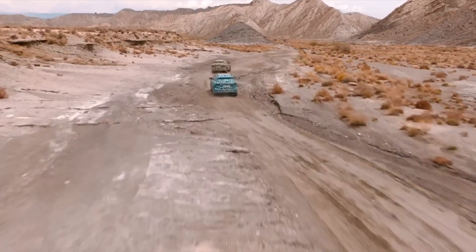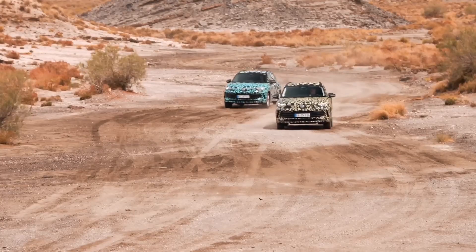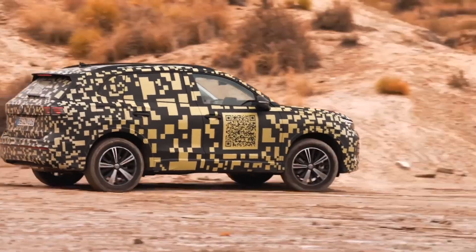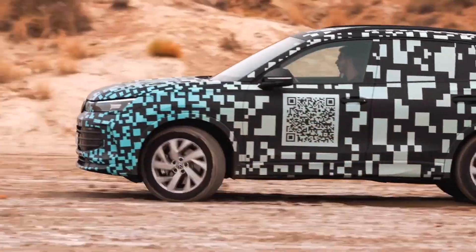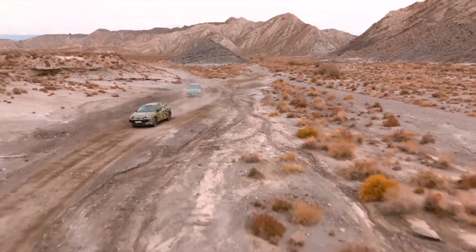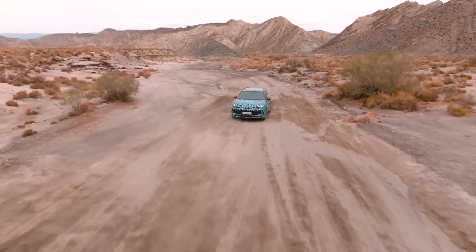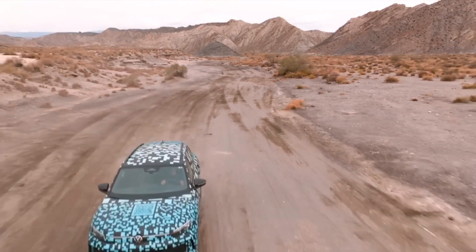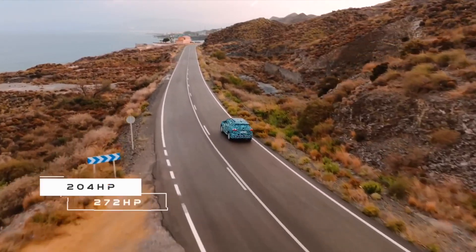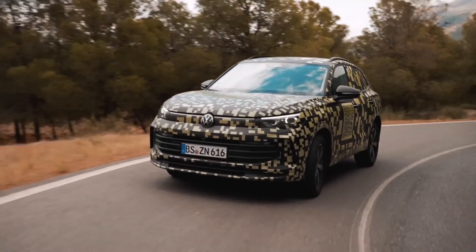The new generation Tiguan is based on the old platform. If you want a new suspension, then buy an electric car — Volkswagen has long stopped betting on internal combustion engines. On the plus side, an adaptive two-valve suspension with 15-level adjustment will be available as an option. The third generation has stretched in length to a full 4.5 meters, the width has reached almost 2 meters, the height is 1.6 meters, and the wheelbase has stretched to almost 2.7 meters.